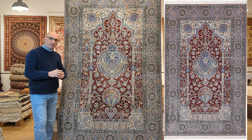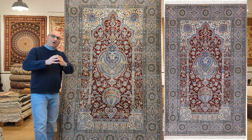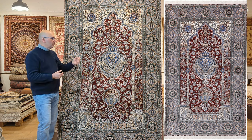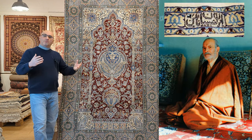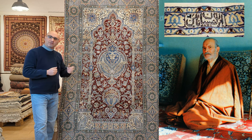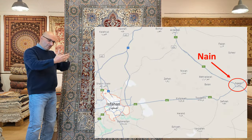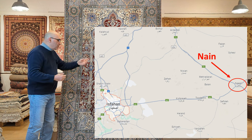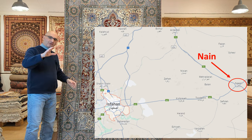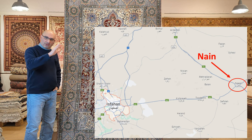For those of you that are into Persian rugs, you will know the Nain Persian rugs — one of the main types of Persian rugs that have become very popular in the last 30 to 40 years, thanks to weavers like Habibiyan, who basically revolutionized Nain weaving in the central Persian province of Isfahan. Nain is a small town about 60 kilometers away from Isfahan, and it used to be the wool and weaver supplier — the workers and wool came from Nain and would go to Isfahan to work in the rug shops.